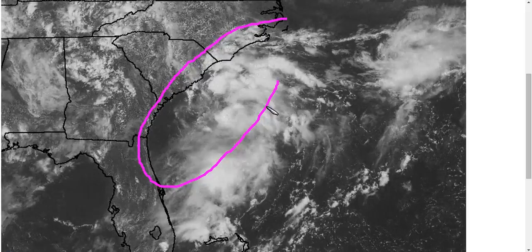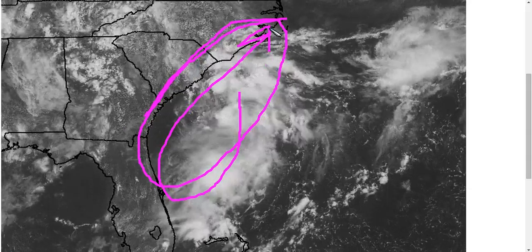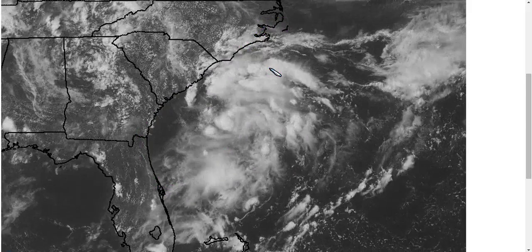Heavy rains may affect the coastline as this thing comes down here and then recurves back up towards the northeast. The Carolinas may definitely get some of that rain, and we'll keep an eye on it. That's it for today. Thanks for watching.